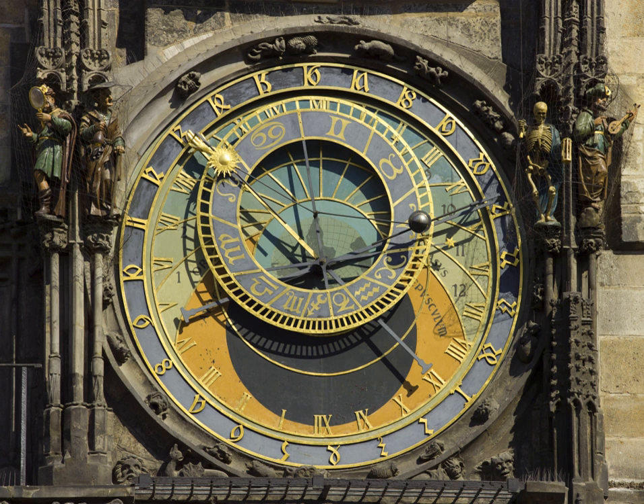An astronomical clock is a clock with special mechanisms and dials to display astronomical information, such as the relative positions of the Sun, Moon, zodiacal constellations, and sometimes major planets. The term is loosely used to refer to any clock that shows, in addition to the time of day, astronomical information.